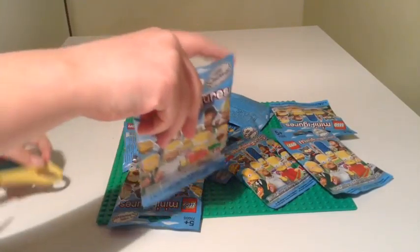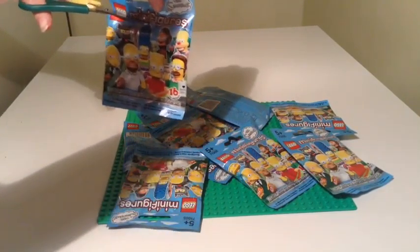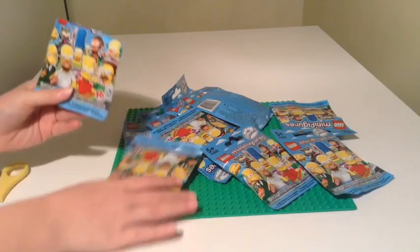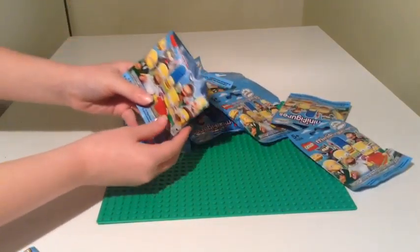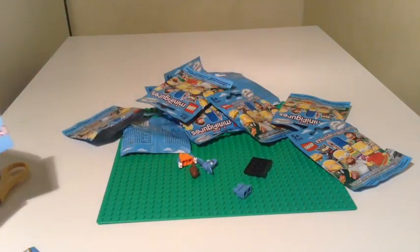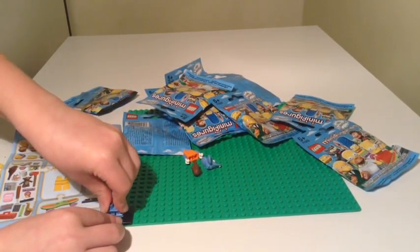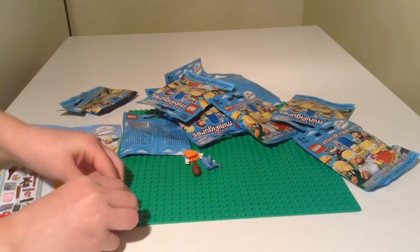We still need Mr. Burns and Itchy and Scratchy. We still need a few others, so let's open the first bag. Who have we got first? Blue trousers. Is it Bart? Oh no, Itchy I think — Itchy the Mouse and Scratchy the Cat. Just a four-piece in this one.